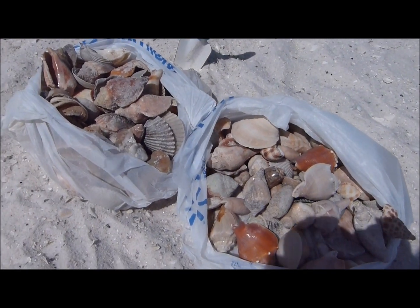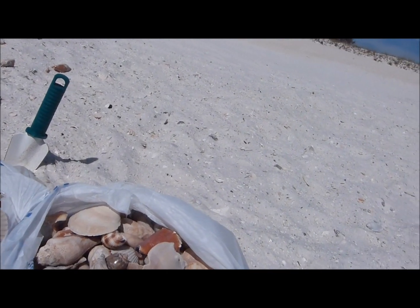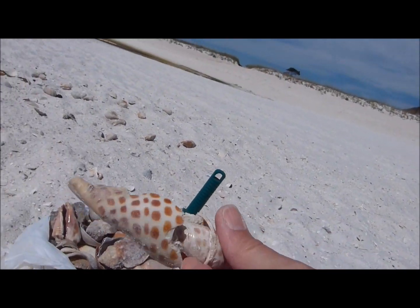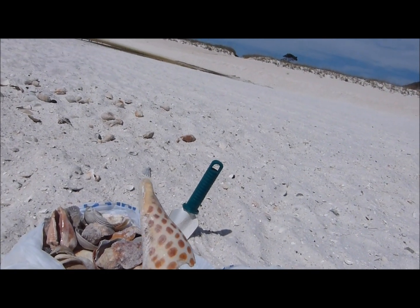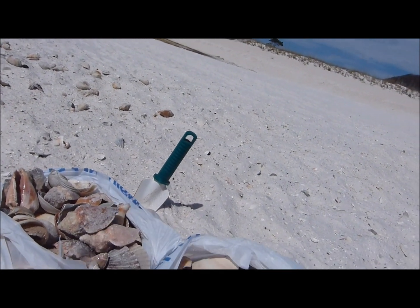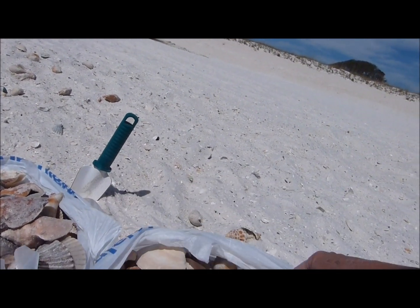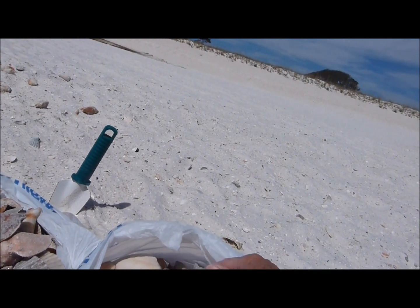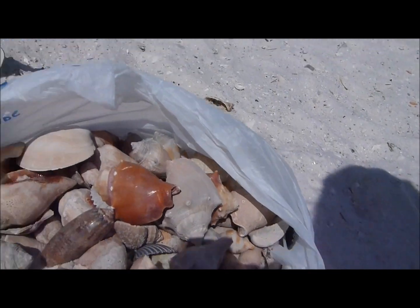Okay, I have to stop — my bags are getting too heavy. I'm not going to save this, but I wanted to show it. This is a Juno or something — anyway, it's broken, but isn't that cool? If it wasn't broken... here's another one that's broken. I got some cool ones — a lot of conchs and lettered olives and this and that.